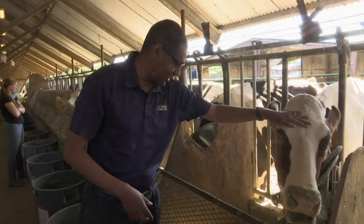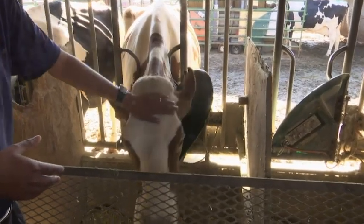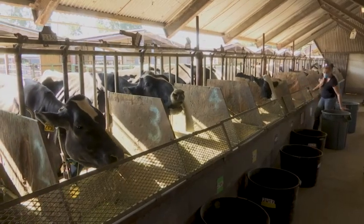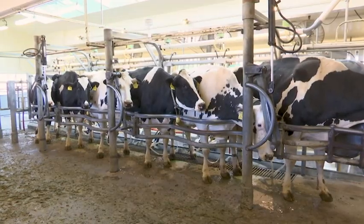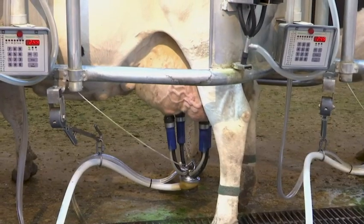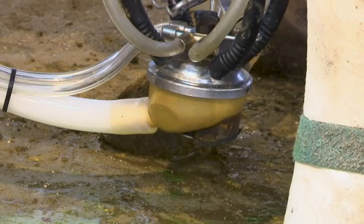UC Davis is testing whether seaweed can reduce emissions of methane, a potent greenhouse gas that's released when cattle burp, pass gas, or make manure. Dairy farms and other livestock operations are major sources of methane. That's why California is requiring them to cut emissions by 40% by 2030.